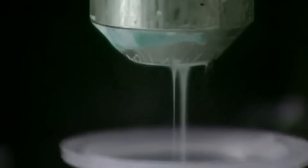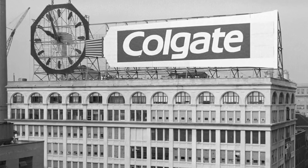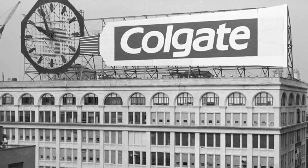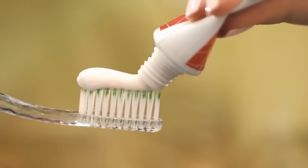Throughout the 20th century, the brand continued to innovate, introducing products like fluoride toothpaste, which marked a significant advancement in the fight against dental cavities. Colgate's global expansion accelerated throughout the 20th century, and the company became a global leader in the oral care market.